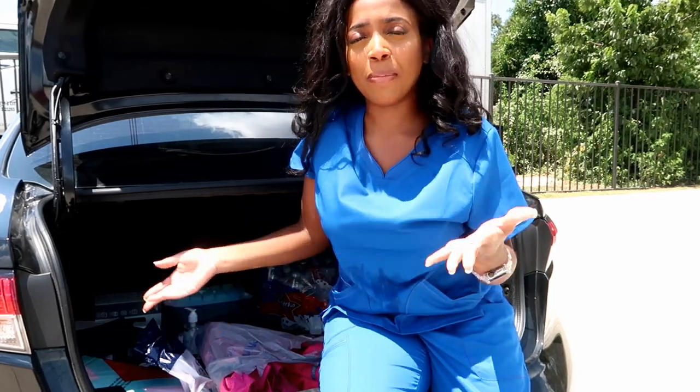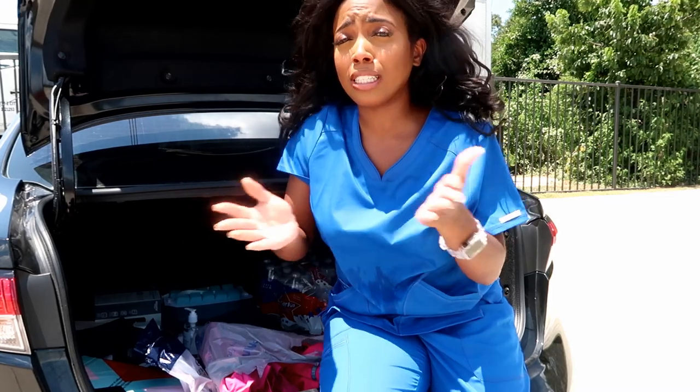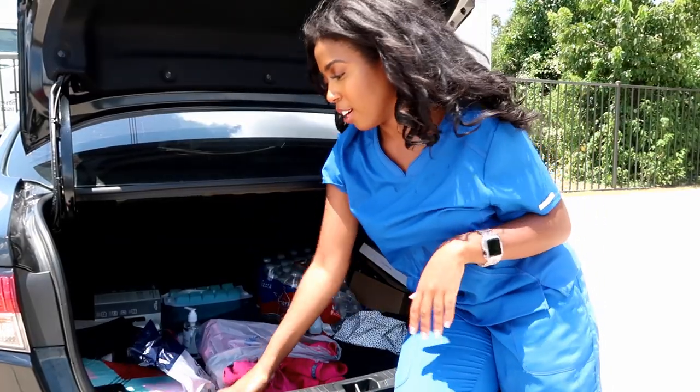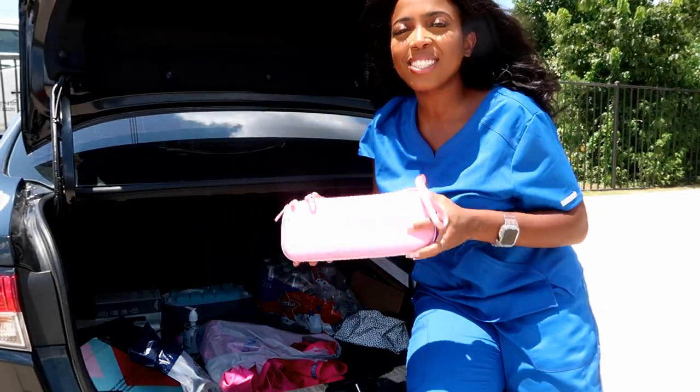Let's dive in to see what I bring in my bag. Sometimes I work for an agency, sometimes I work for the care app. So if I'm on the go and I decide I want to take a shift, I need to be ready. I hope you guys get some ideas on what to bring in your car as a nurse, CNA, or MA, because these items are necessary. The first item I have in my car is my stethoscope.